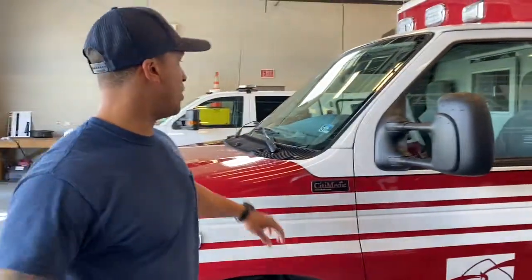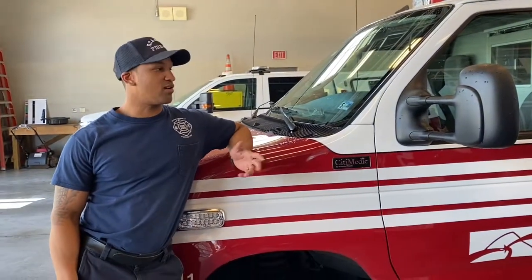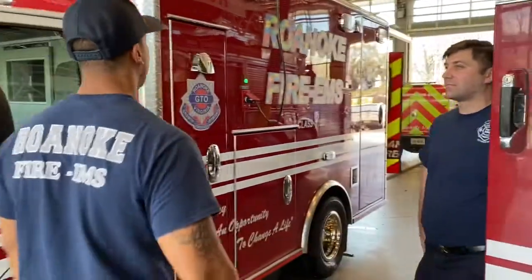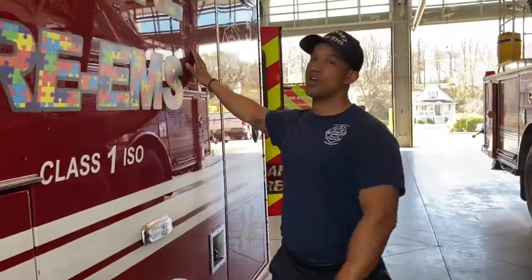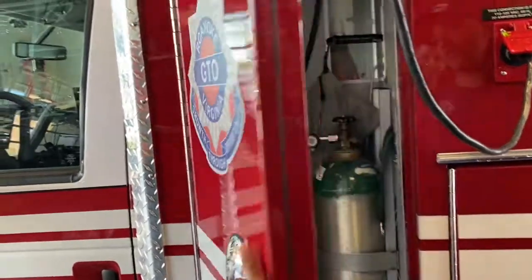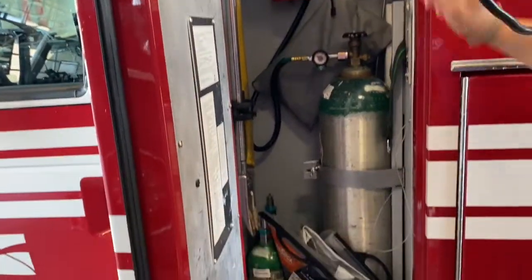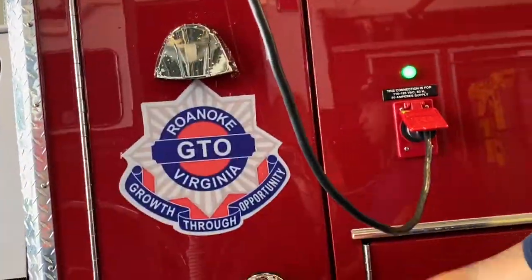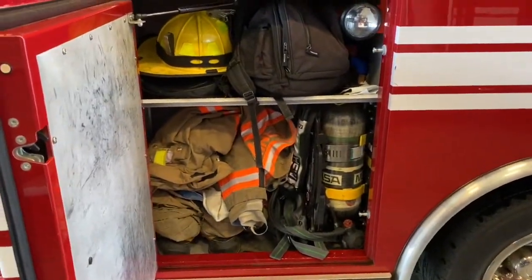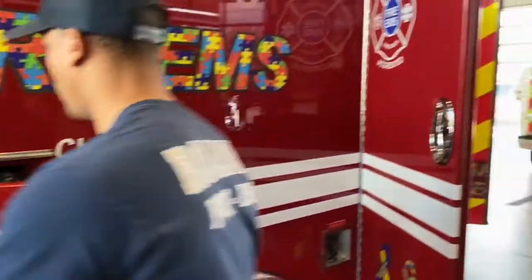We're going to make our way over to our medic truck. This truck runs the most calls out of the station — probably more than any station in the city. This truck is a frequent flyer. As you can see, we have the rainbow color — this is for autism awareness, and we're big supporters of that. We have different compartments on this truck, not as many as the ladder truck, but it's primarily EMS equipment. We have our oxygen tanks, an ax, a halogen, and an extinguisher. On the medic truck we're still firefighters, so we carry our fire gear here as well, just in case we roll up on a fire.